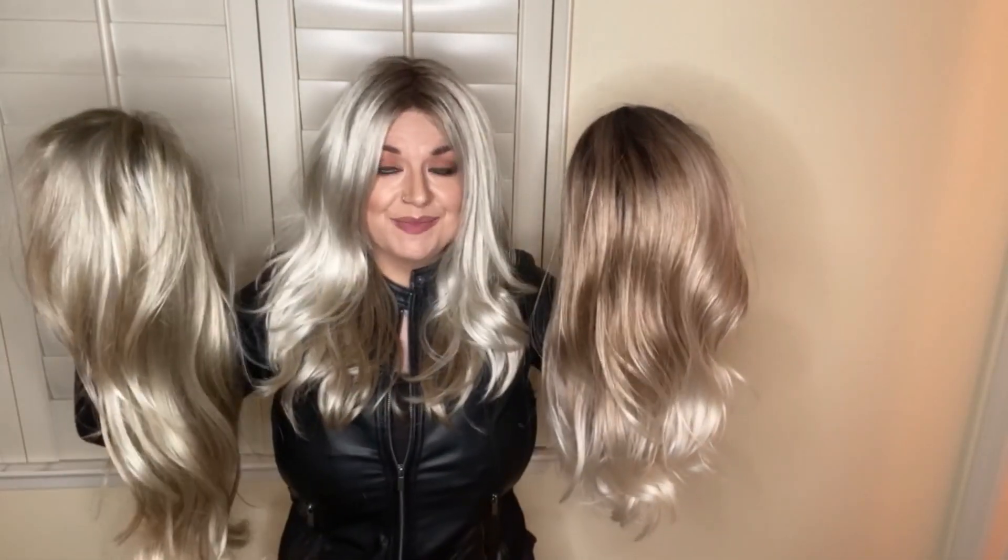I'm going to show this in comparison to Jon Renau Palm Springs Blonde and Rene of Paris Melted Marshmallow. As you can see, there are some similarities between these colors and some differences. Immediately when I saw the Milky Opal R color in pictures and when I pulled it out, I immediately thought of these two wigs.